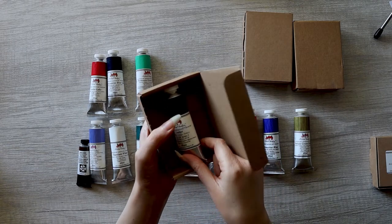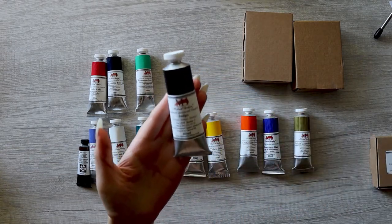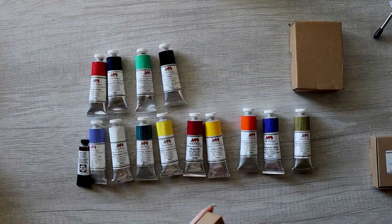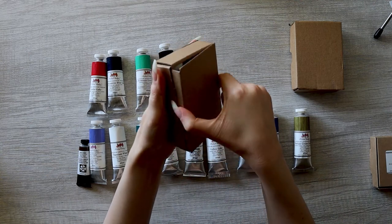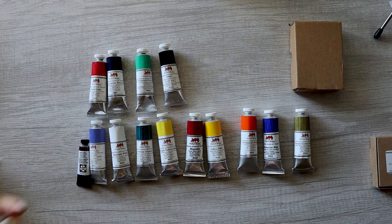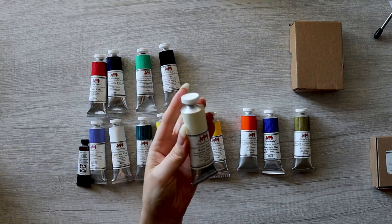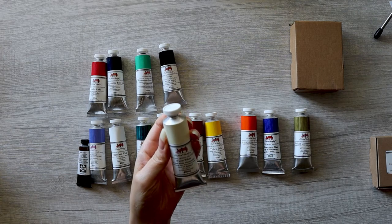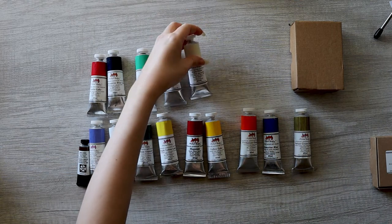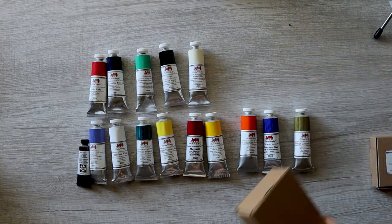Here we go — here's the indigo. Wow, looks very nice. Then warm white — I saw a lot of people talking about using a warm white for mixing, especially when doing portraits, because skin tone is warm. So I thought I would try and see what mixing with a warm white is like.